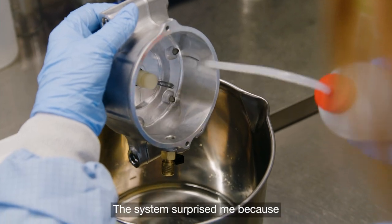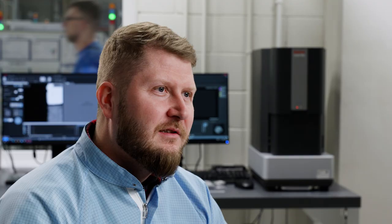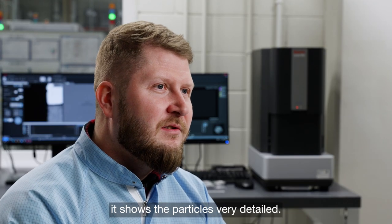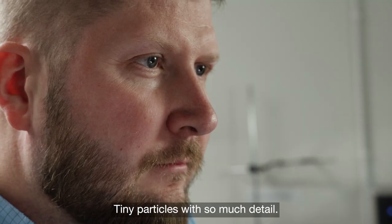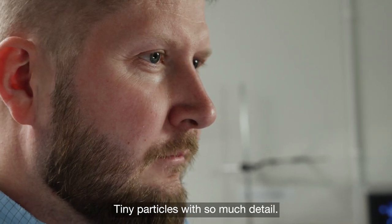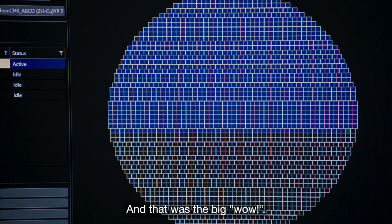The system surprised me — it sees these particles in very fine detail. Tiny particles were so detailed, and it was a big wow.